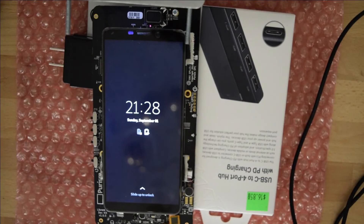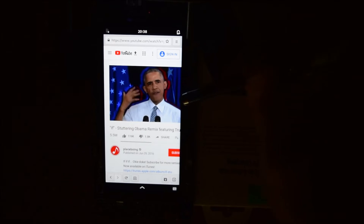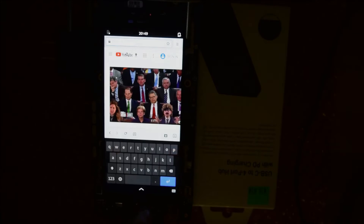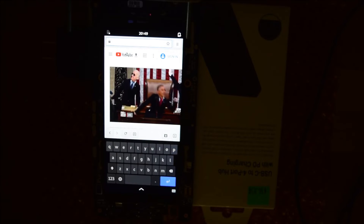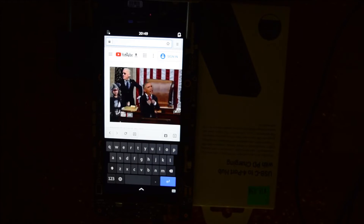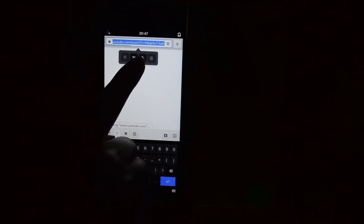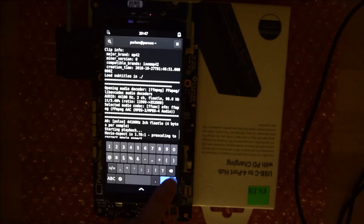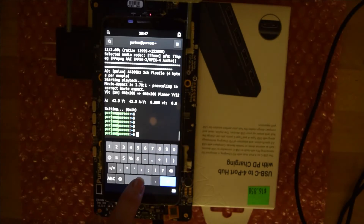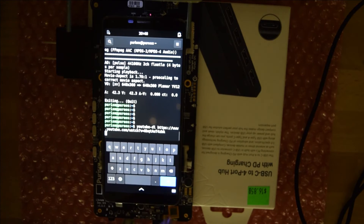If you saw my last video, you'd know that video playback in the web browser is not amazing at the moment. If left untouched it can have some smooth playback, but it's best to just use mplayer and download the video directly. Let's see how hard it is to download a YouTube video. All we need to do is navigate to a YouTube video, copy the URL with a long tap to right click, and then pop open a terminal.